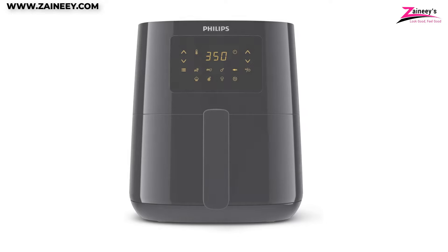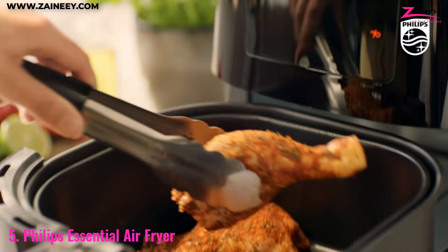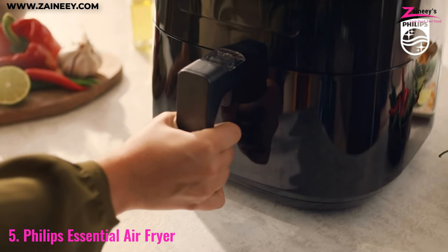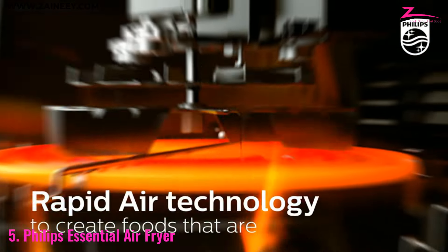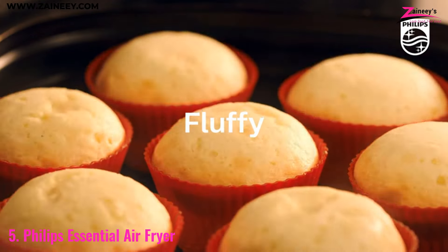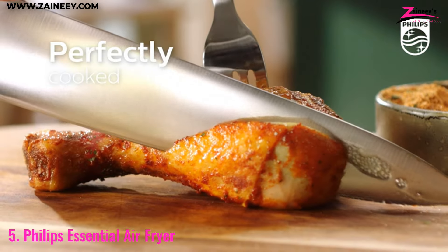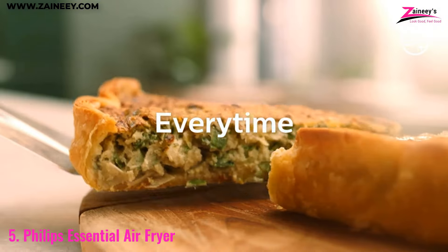Number 5: Philips Essential Air Fryer. The Philips Essential Air Fryer is a great choice for those seeking an air fryer with a small footprint but powerful performance. Its rapid air technology ensures even cooking with up to 90% less fat, making it a healthier option for frying, baking, grilling, roasting, and reheating. With 13-in-1 cooking functions, this air fryer offers versatility, allowing you to prepare various meals with minimal effort. The 4.1-liter capacity is perfect for small households, and the user-friendly interface makes selecting your desired cooking mode easy.